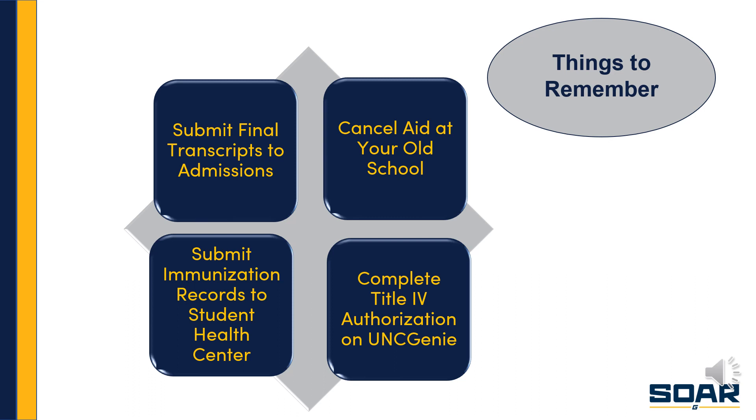There are several other things to keep in mind. Make sure you have submitted your final transcripts to the Admissions Office — they are necessary to complete your admissions file. Be sure to cancel your aid at your old school; this is especially important for students receiving a federal Pell Grant, since those funds cannot be paid at two different schools in the same semester. Communicate with your prior school to let them know you've transferred and decline the aid offered there. You may also want to cancel any pre-registered classes at your former school, which frees those up for other students.